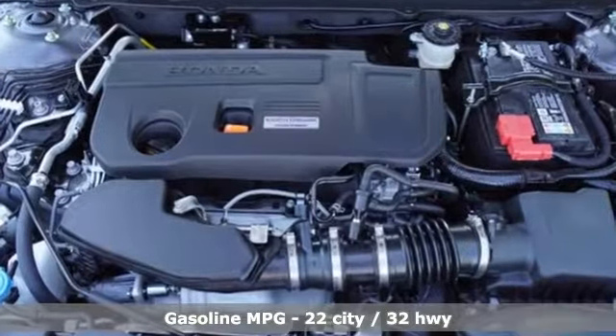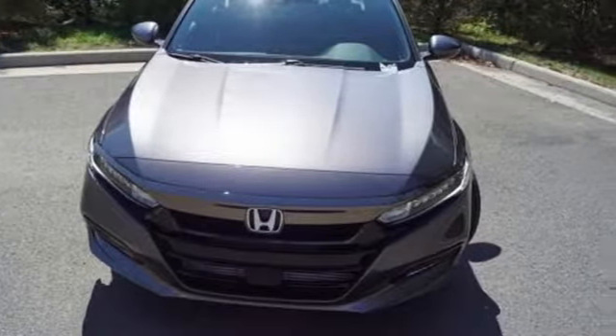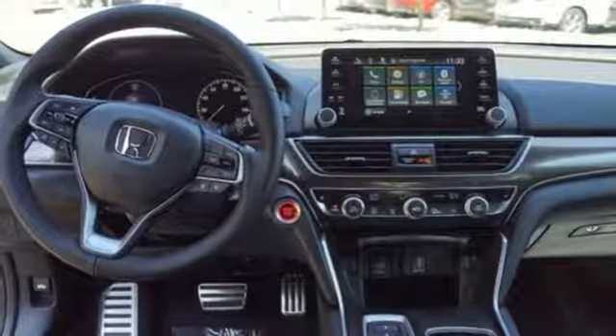Streaming audio, power heated mirrors, dual zone climate control, doors and push-button start proximity key, front heated bucket seats, automatic transmission, power sliding and tilting sunroof, gas pressurized shocks, and intercooled turbo inline four-cylinder engine.